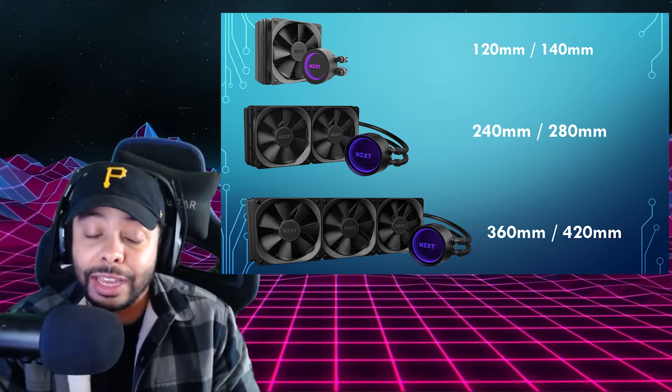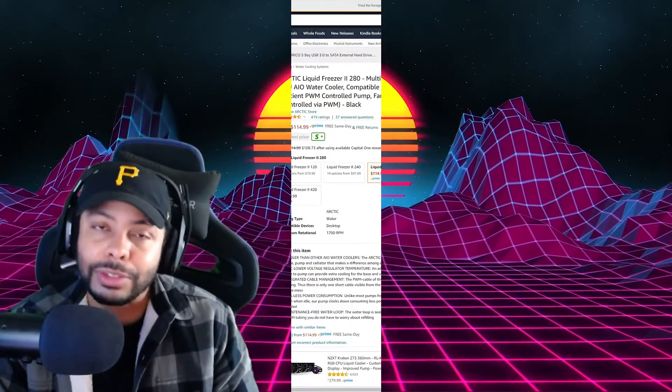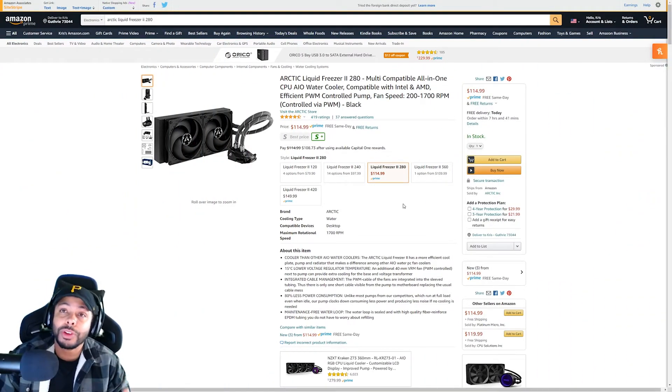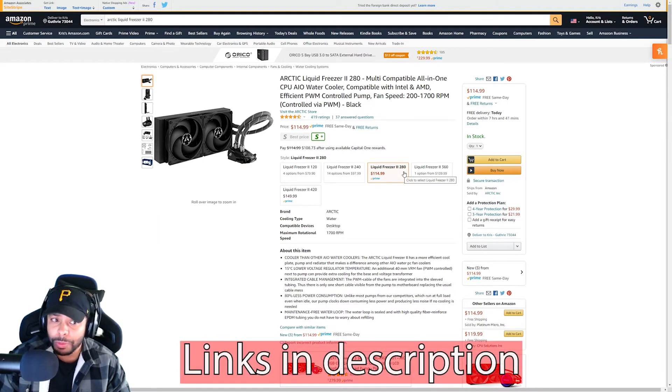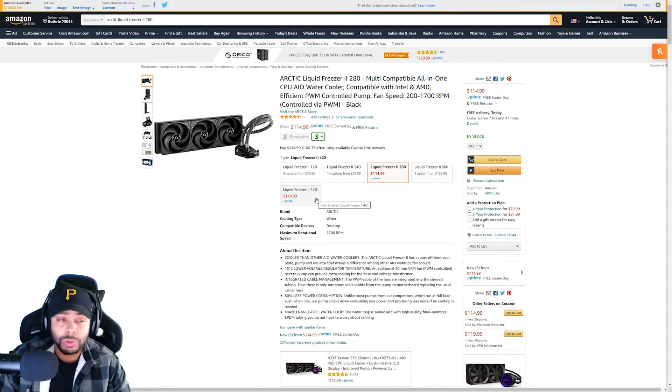Make sure to check PC Part Picker to confirm any of these AIOs will be compatible with your case. For our first AIO cooler, we have the Arctic Liquid Freezer 2. This is going to be your best option for AIOs today. This brand does really, really well with their AIOs — they give the best performance and they really don't cost as much as the other AIOs you're going to see here. They're performing better and they cost less, which isn't typically something you see. If you want to go with the 360 or the 420, they have those options available. Really solid option.